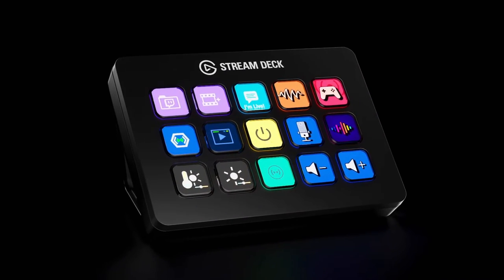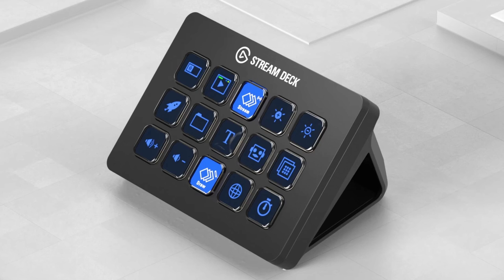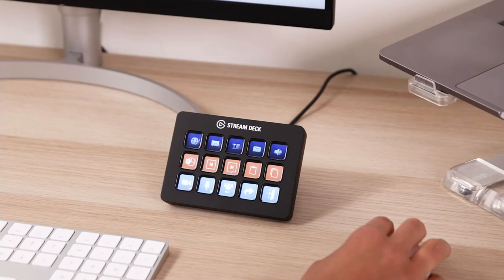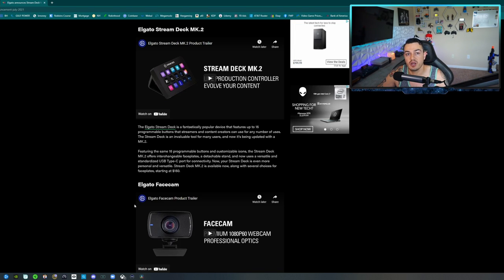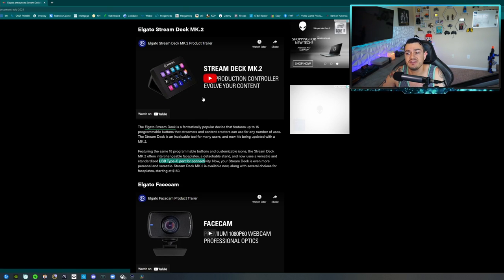First of all, we have the Stream Deck Mark 2. This might be a viable upgrade or option if you are coming from the standard 15-key Stream Deck. If you have a Stream Deck XL like I do here — the 32-key version — this isn't really a huge upgrade, as that already has a detachable magnetic stand and USB-C modular removable cable. What you're getting with the Mark 2 versus the original is three main features: a detachable faceplate that snaps on and off, a detachable stand, and a standardized USB-C port. They also have a detachable faceplate on their new USB audio interface, so if you have the new Stream Deck Mark 2 next to their new audio interface, you can snap off the faceplates and get them custom made with your logo. If you have the standard 15-key Stream Deck or the Mini, this might be worth the upgrade. If you are a current XL owner, I don't really foresee this being worth the upgrade.